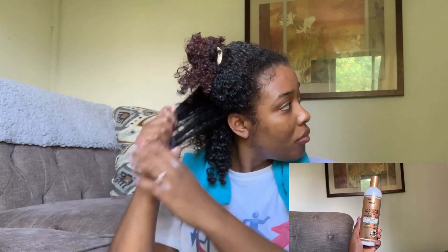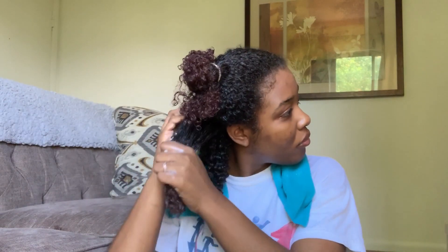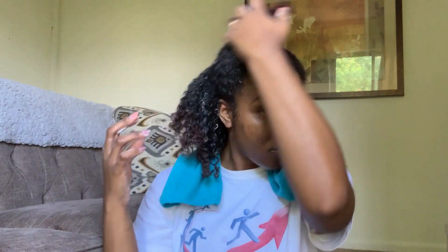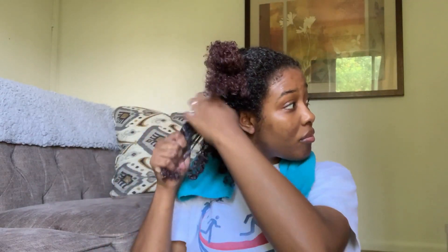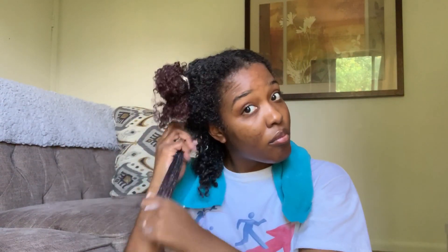The second product I applied was the curl defining cream. I like to layer my leave-in, then a cream, then my gel. So I went ahead and defined my curls using the curl defining cream, and it was definitely getting my curls popping while still giving my hair a nice, soft feeling.